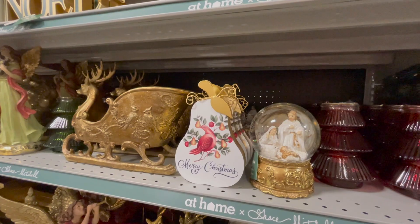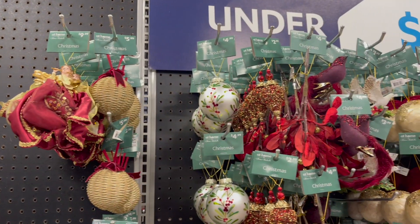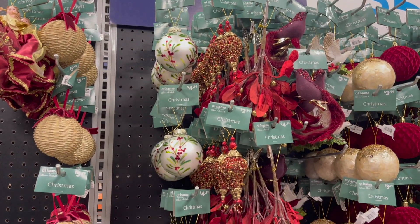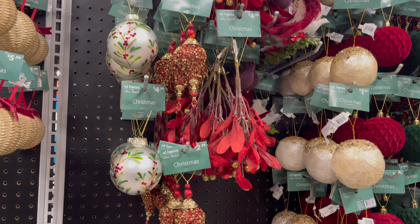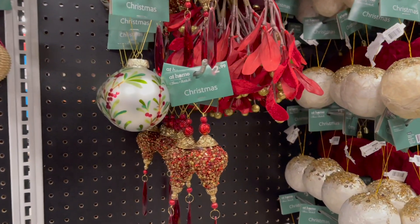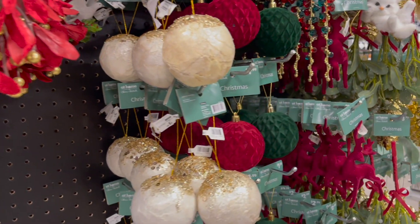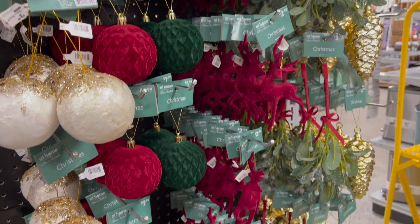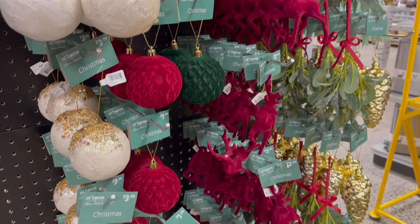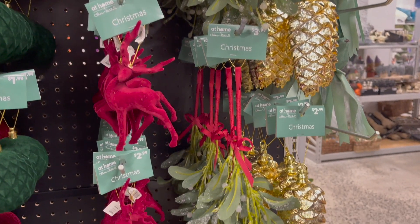Hola mis reinas, mi nombre es Mayelin. Si es primera vez que entras a este canal, el día de hoy, chicas, vengo a mostrarles toda la decoración nueva que tiene la tienda At Home. En esta ocasión sacaron varias colecciones que no tenían en años anteriores. Aquí les voy a estar dando un recorrido por todo lo que pude encontrar.